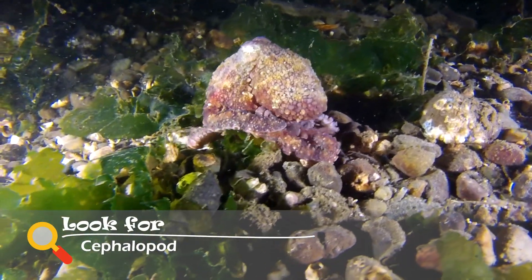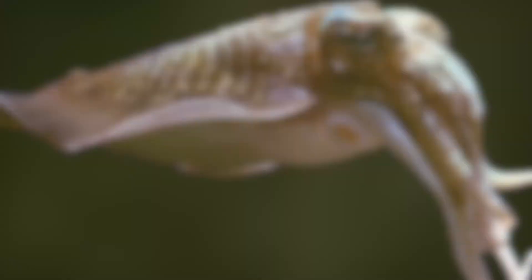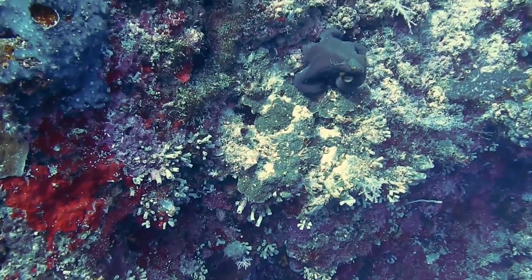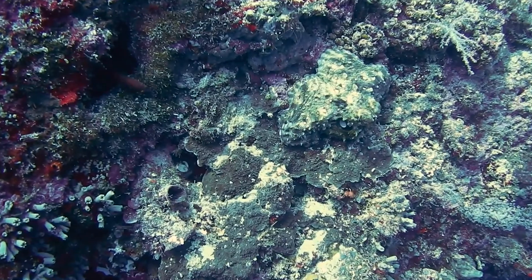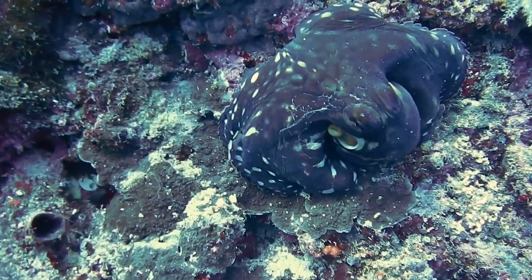The class cephalopod includes squid, octopus, and cuttlefish. Most species in this class have no shell and are often characterized by their prominent head and set of arms or tentacles. Many cephalopods have color changing capabilities to blend into their environment. They have tiny cells called chromatophores, which allow them to alter the color of their bodies to camouflage. They also use these color changing abilities to warn predators or signal to their mate by flashing colors in specific patterns.